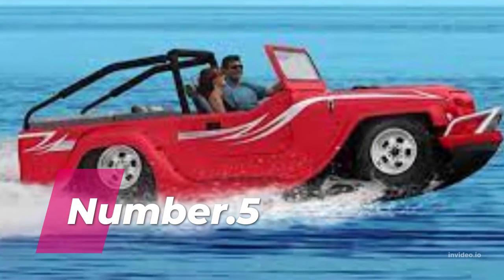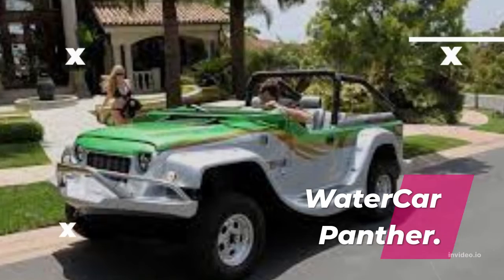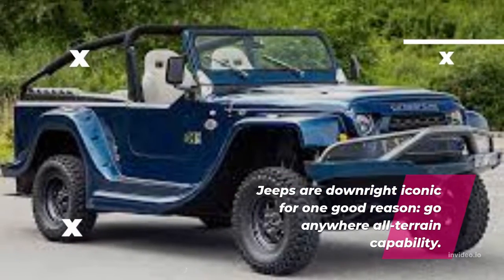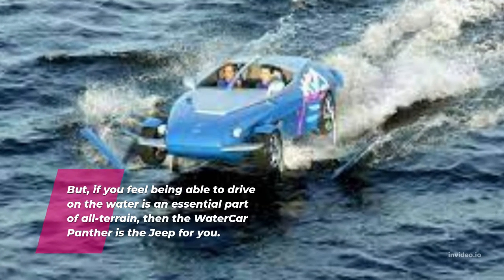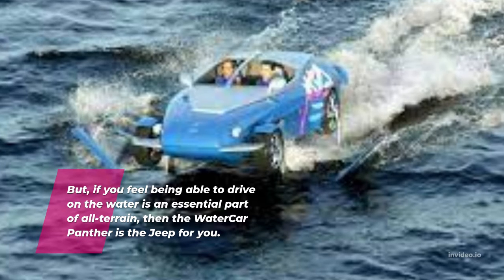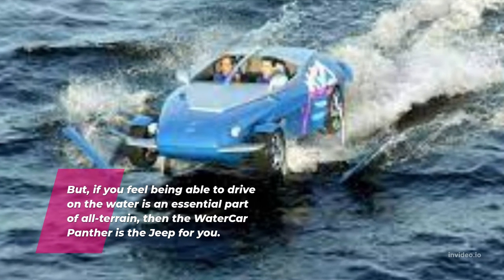Number 5: Water Car Panther. Jeeps are downright iconic for one good reason — go-anywhere all-terrain capability. But if you feel being able to drive on the water is an essential part of all-terrain, then the Water Car Panther is the jeep for you.